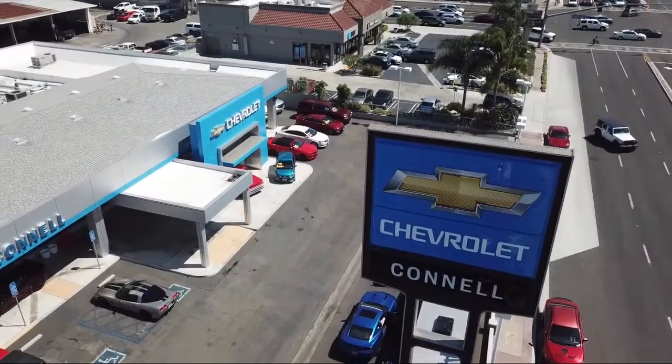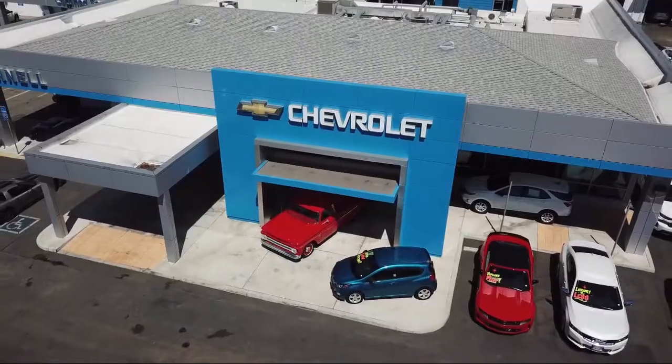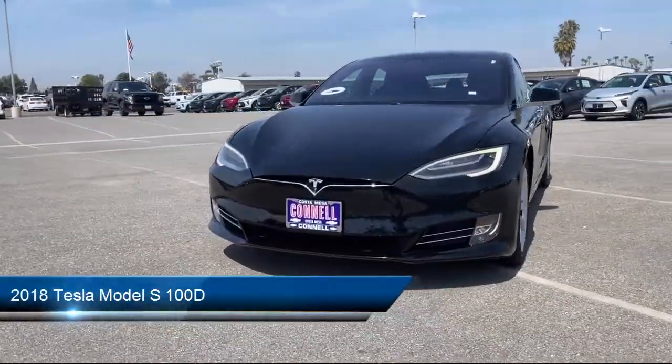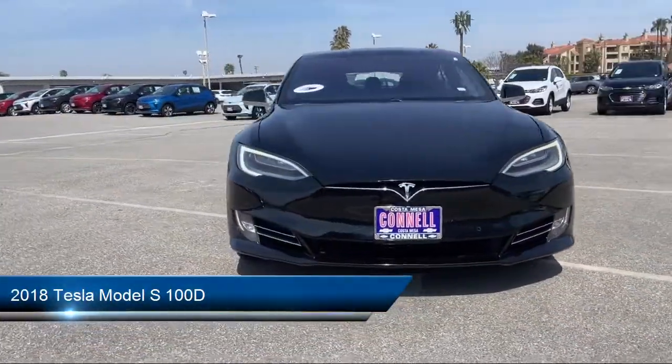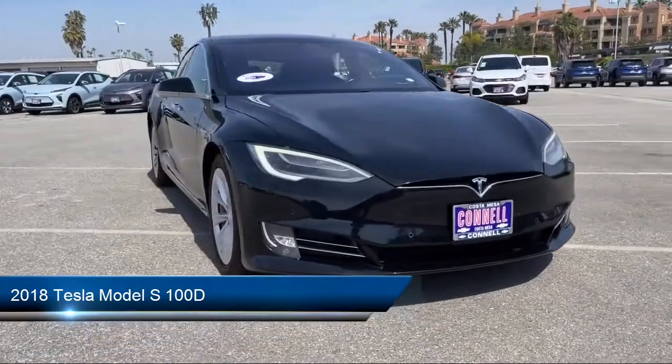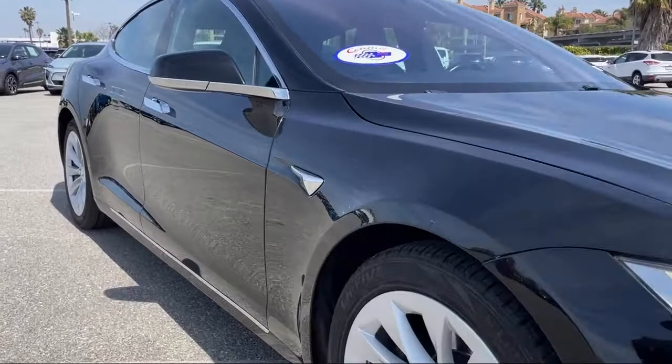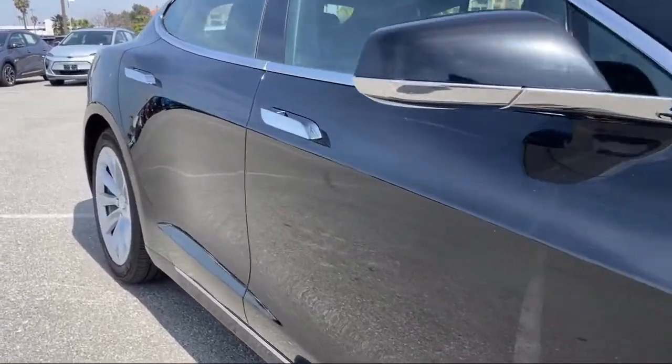Welcome to Connell Chevrolet, your premier destination for purchasing a vehicle. Here's a look at another one of our great vehicles from our extensive inventory. It comes equipped with premium synthetic seats, smart device integration, navigation, MP3 player, and keyless entry.